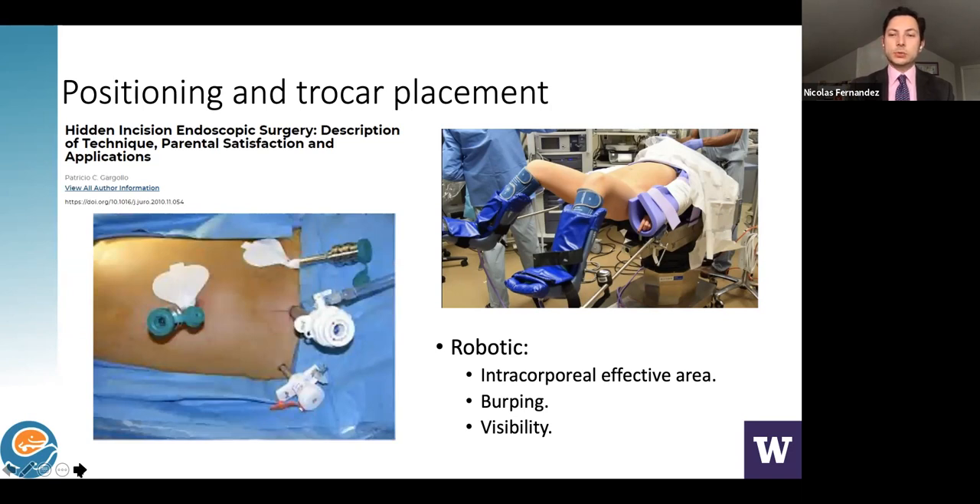For robotic surgery, this is a port placement we use for pyeloplasties called the HIDES technique — Hidden Incision Endoscopic Surgery. The patient lies on their side with the umbilical port for the camera, plus three trocars along the flank line. The instruments come all the way up into the area for nephrectomy, pyeloplasty, or renal surgery. This is only possible due to the robot's internal joints — laparoscopic surgery makes this more challenging.